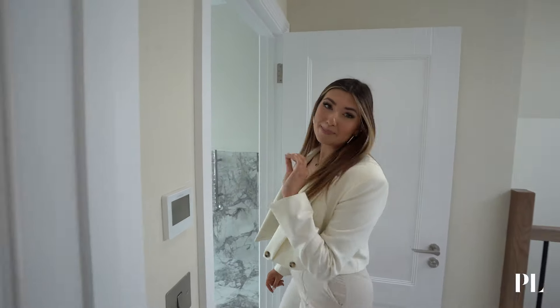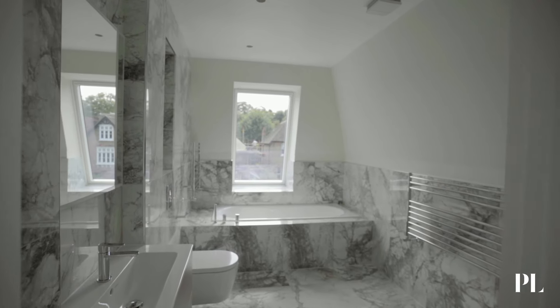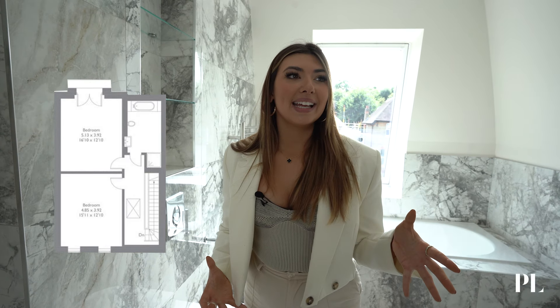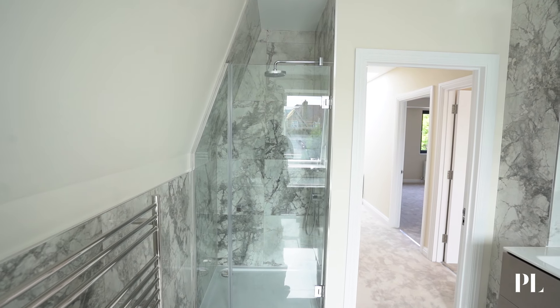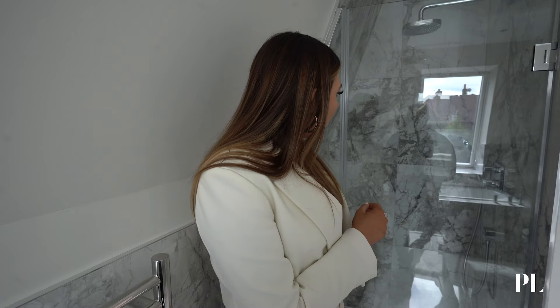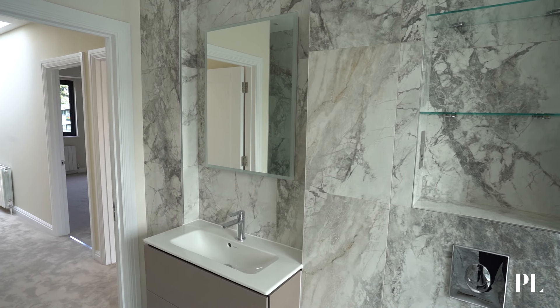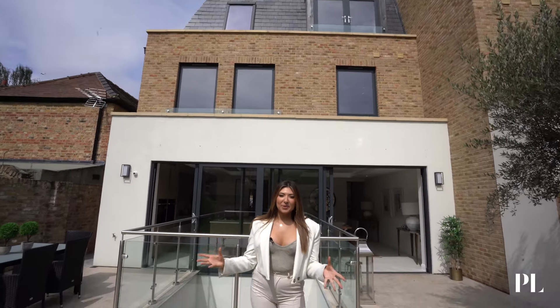If you like marble, this is probably your dream bathroom — look at the amount of stone in here, it's floor to ceiling basically. Coming around, there's a little hidden shower which is actually really cool. You've got the bath and the shower — the shower is more hidden away but still a really decent size. I love the finish in here; there's a lot of marble but it looks great.